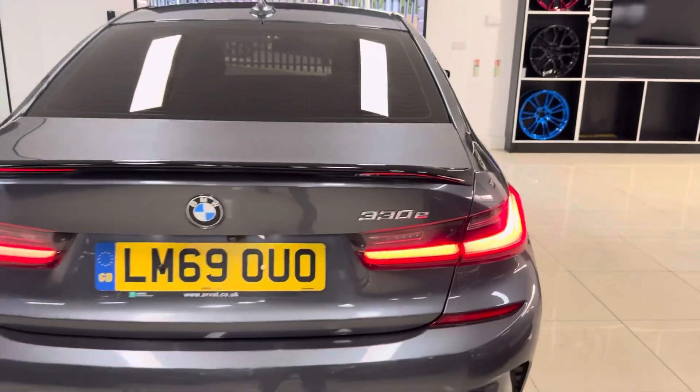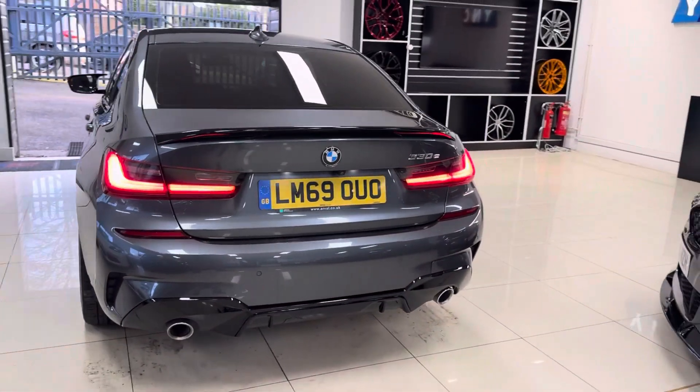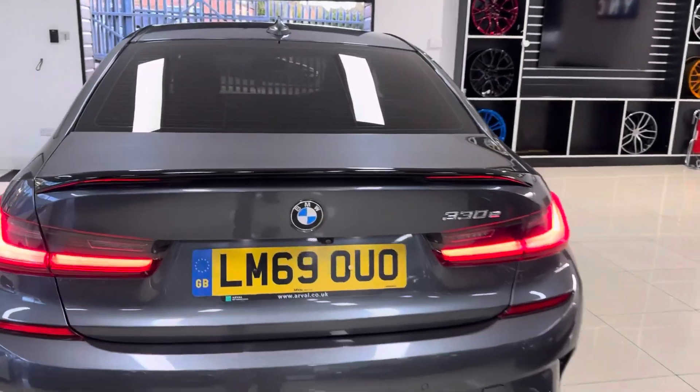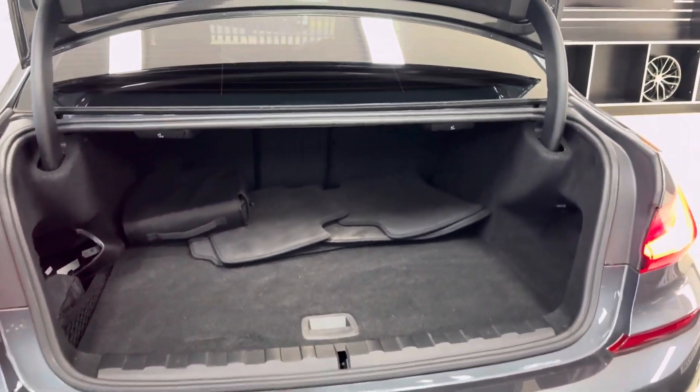We do offer the quad exhaust diffuser upgrade, so if you have a look through the advert photos you'll see how one looks and all the relevant details for that. You also have a rear camera with front and rear sensors. You do still have a nice size boot, and included in there is the provided charging cable.